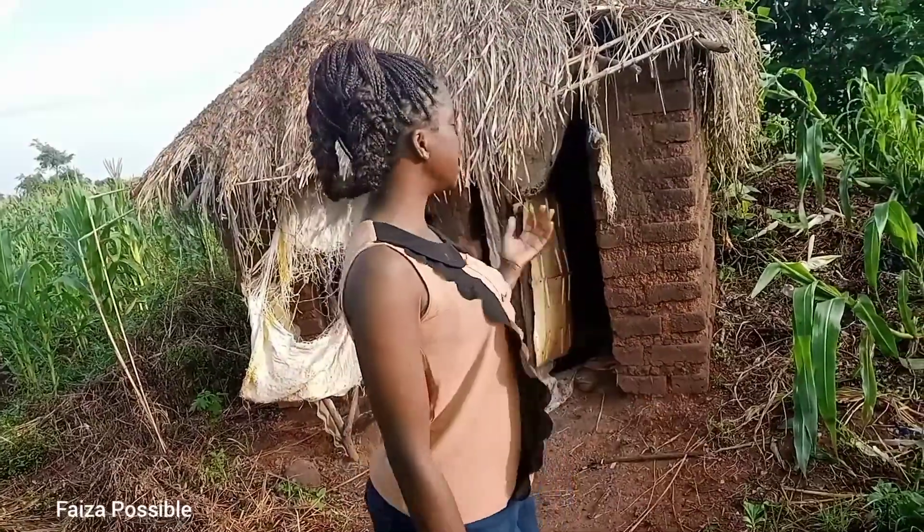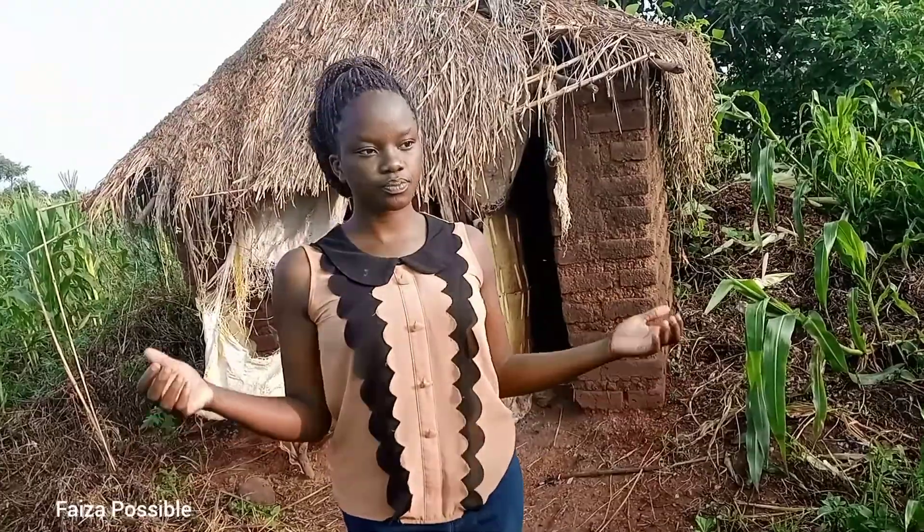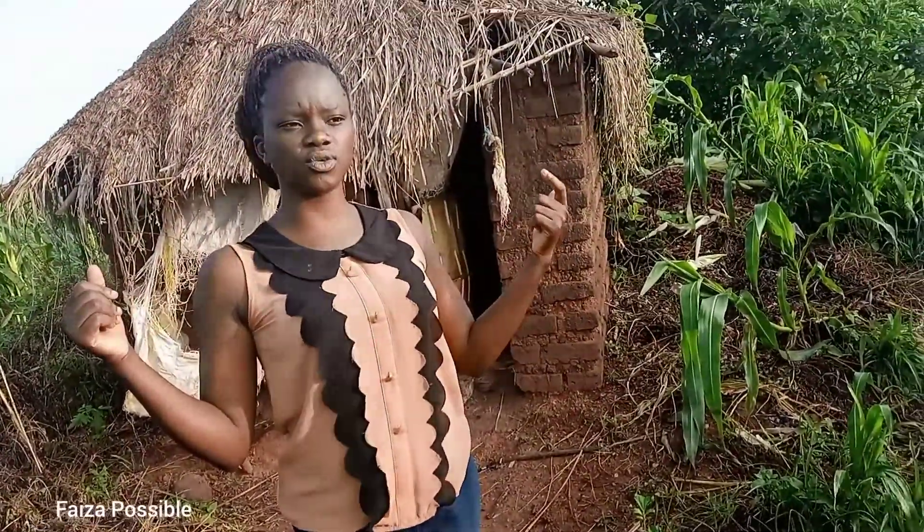So in today's video I just want to give you guys a quick tour of my African village home. It's quite a large home as you can see.